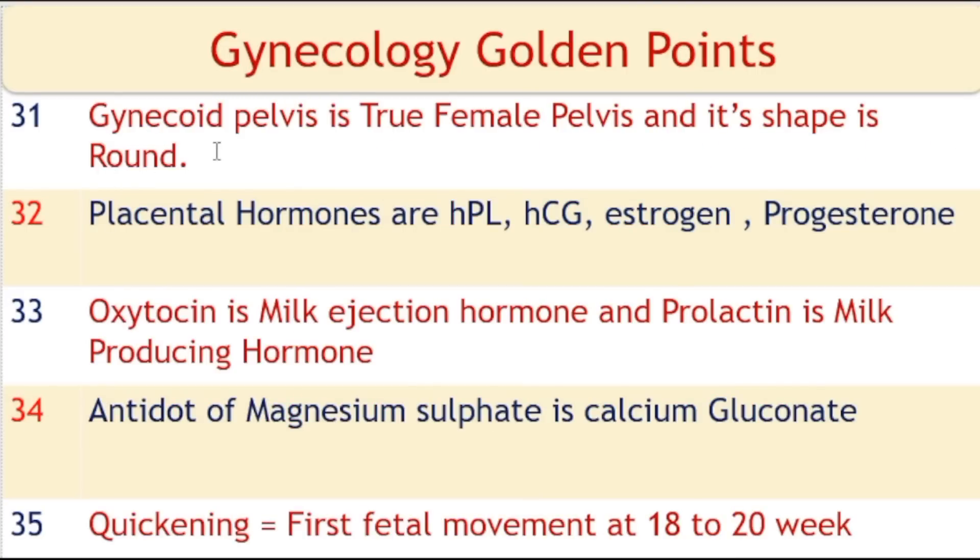Gynecoid pelvis is the true female pelvis and its shape is round. Placental hormones are HPL, HCG, estrogen, and progesterone. Oxytocin is the milk ejection hormone and prolactin is the milk producing hormone. The antidote of magnesium sulphate is calcium gluconate. Quickening is the first fetal movement, occurring at 18 to 20 weeks.